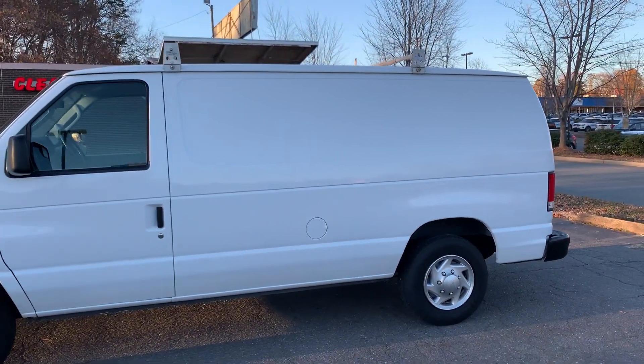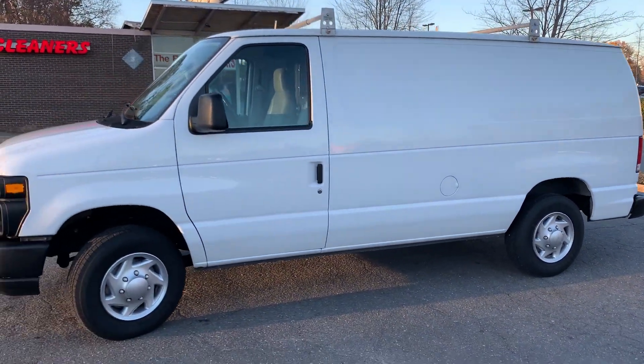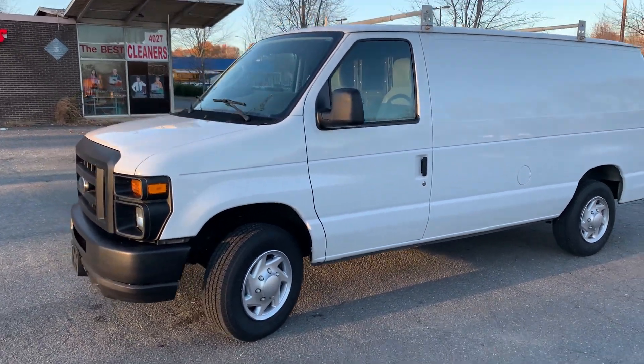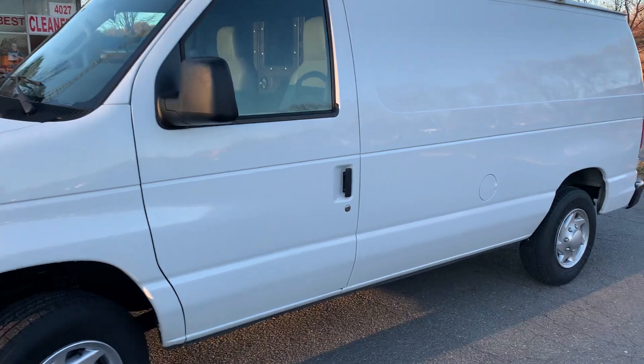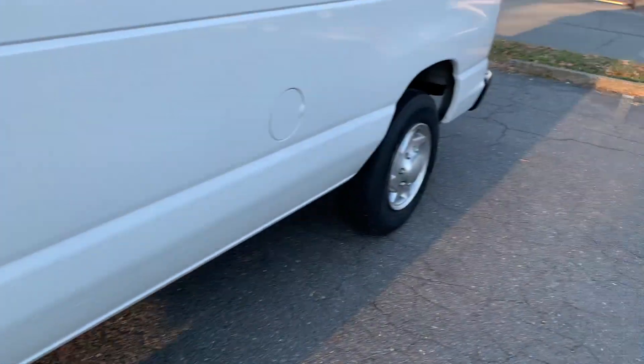Today's featured vehicle is this 2011 Ford Econoline. Talk about a well-kept work van — this is it. It will definitely help you get the job done. It's in great condition. Tires are excellent — they're like new.